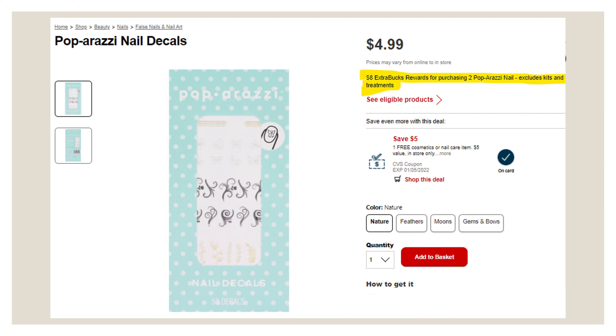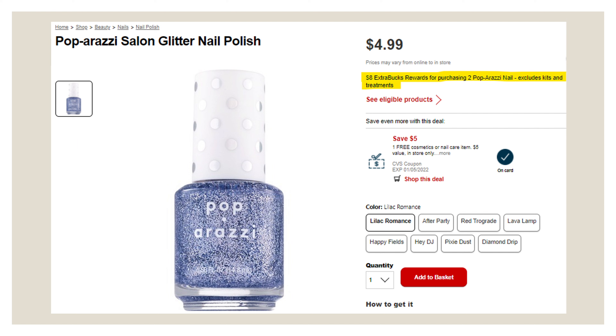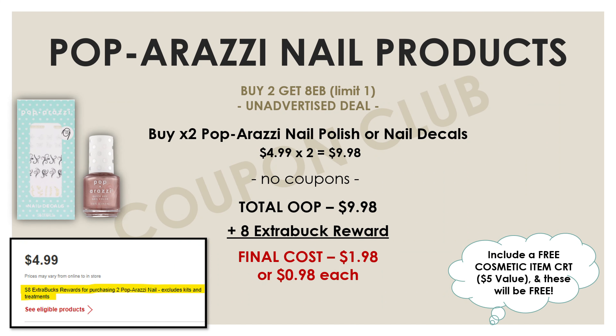This next deal is an unadvertised deal — you can't see this promotion in the weekly circular, but you can see the sale and promotion when you look up the products online. It's on the Paparazzi products: the Paparazzi nail decals and the Paparazzi slow-dry nail polishes — the ones with the white tops. They're on sale this week for $4.99 each, and if you buy two you'll get an eight-dollar Extra Buck reward. Just pick up two of those products — either the quick-dry nail polish or the decals — for $9.98 total. Using no coupons at all, pay $9.98 and get back an eight-dollar Extra Buck, making the final cost for both just $1.98, or $0.99 each.